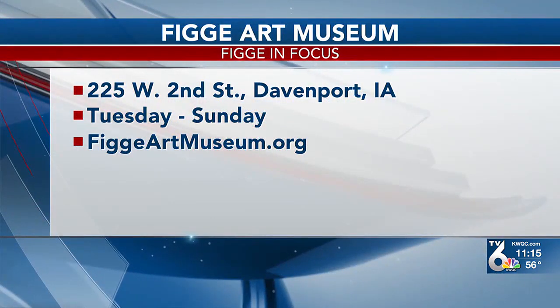For more information about any event, activities, and exhibitions like this one at the Figgy, all you have to do is head to figgyartmuseum.org. As always, Vanessa, thank you so much for your insight — we appreciate it. Thank you.